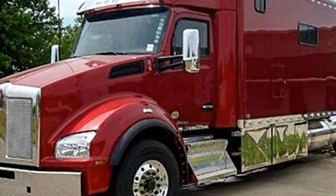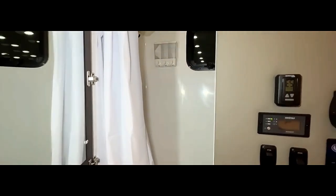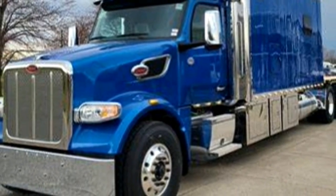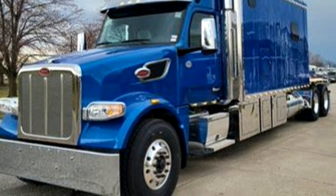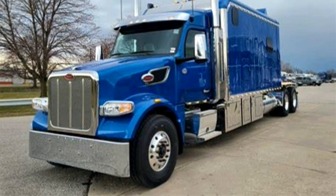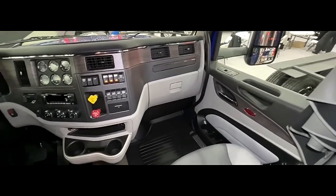Interior amenities that enhance driver comfort include bunk beds — typically a lower bunk for sleeping and an upper bunk for storage or additional sleeping space — and a dinette work area with a table and seats for dining, paperwork, or relaxing. Entertainment system options may include a TV, radio, and in-dash navigation. Climate control with separate controls for the cabin and sleeper ensures year-round comfort. Ample storage with cabinets, drawers, and compartments keeps belongings organized, and optional features like refrigerators, microwaves, and power inverters can further enhance livability.